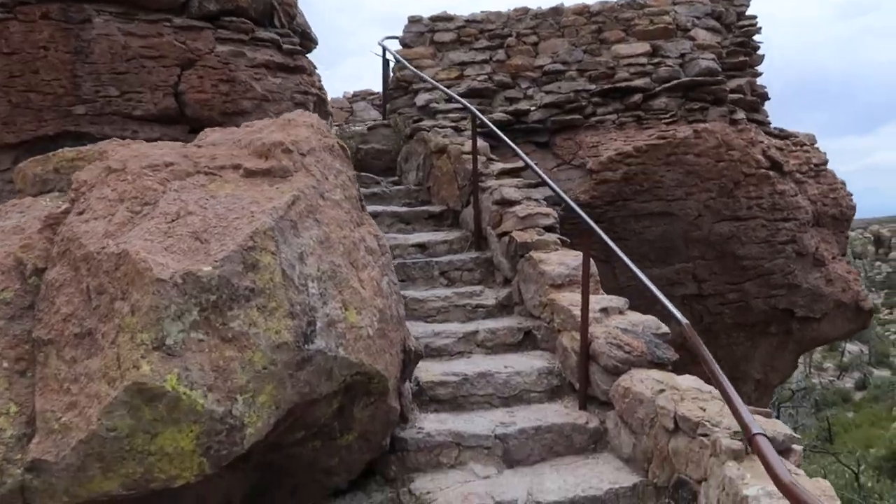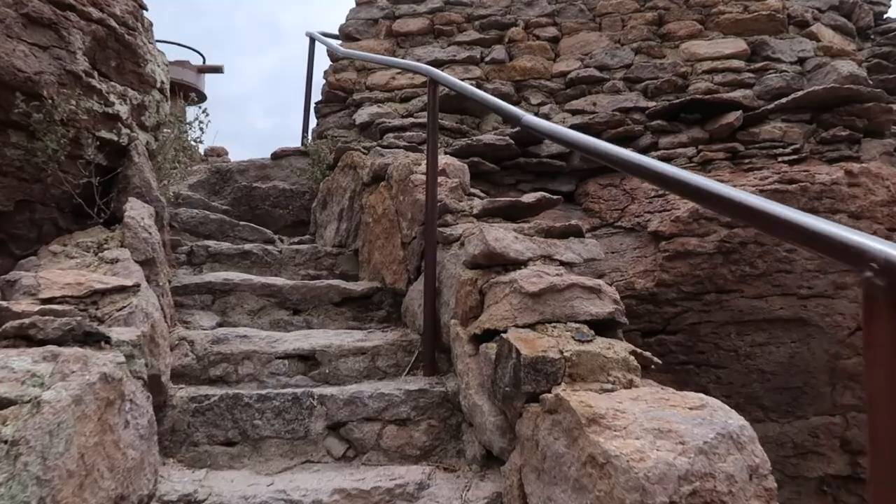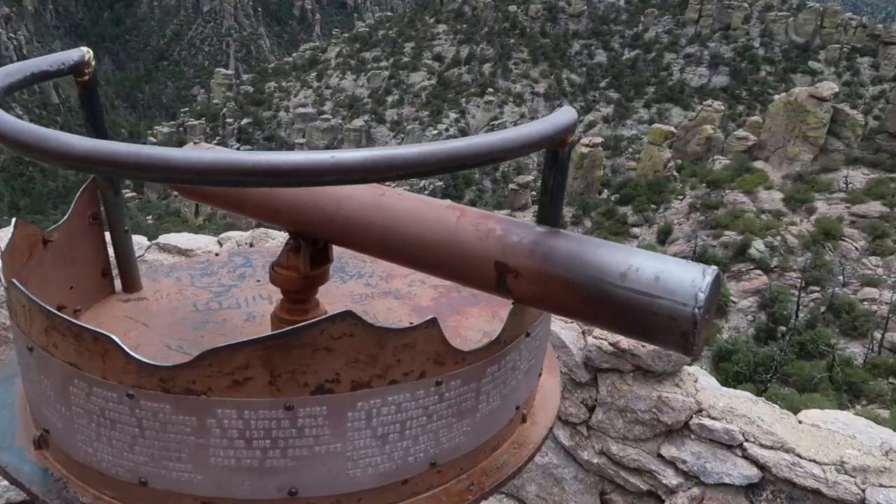Interestingly, even though I've hiked through most of this, this is my first time visiting here at Masai Point. You would think I would have been here, which is probably the pinnacle — the grand finale of everything cool in this park. So it's kind of cool to share this with you on the video.